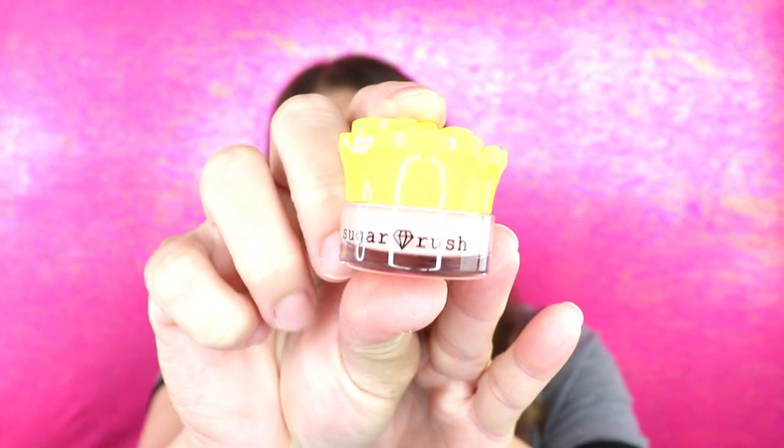The next item we have is from Sugar Rush — this is a brand by Tarte; if I'm not mistaken it's their vegan brand. This is a lip butter balm called Best Bud in the shade Peony. Oh, it's got a cute little flower top to it and a cute little design on the front. Oh, that smells so good — I could sit here and smell this all day. Some kind of candy smell! I already have lip gloss on but I'm so excited to have this all over my lips.